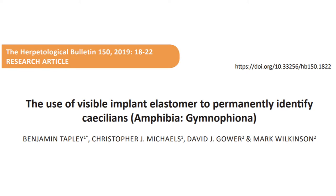Visible implant elastomers have been used to mark amphibians previously. It was found that although this could not work as a permanent marking method, individuals of Herpele squalostoma were identifiable for up to 191 days, which means that for short-term projects this marking method could still be useful.